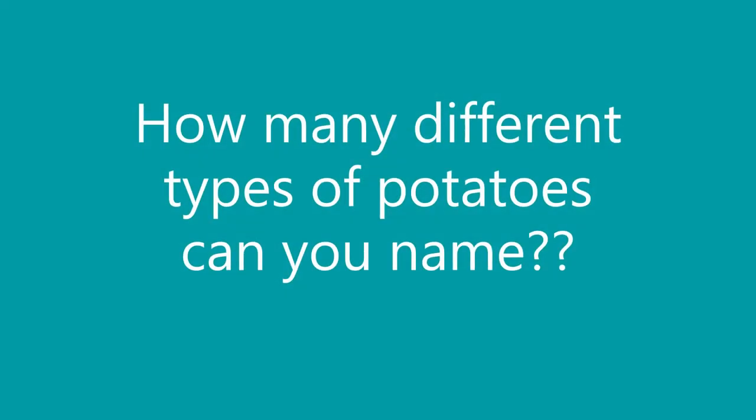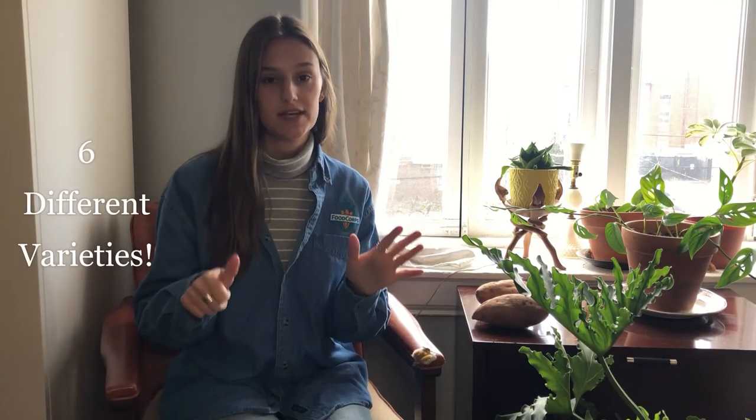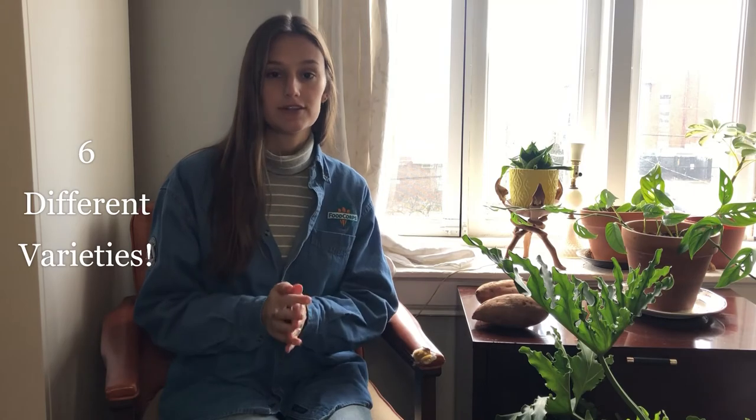In the first video, we made sweet potato Italian. If you haven't seen that video, make sure to check it out and recreate the recipe for yourself. In this video, we are going to learn all about the different varieties of potatoes and play a matching game to test what we've learned. How many different types of potatoes can you name? I can think of six different types of potatoes, and those are the types that we're going to learn about today.